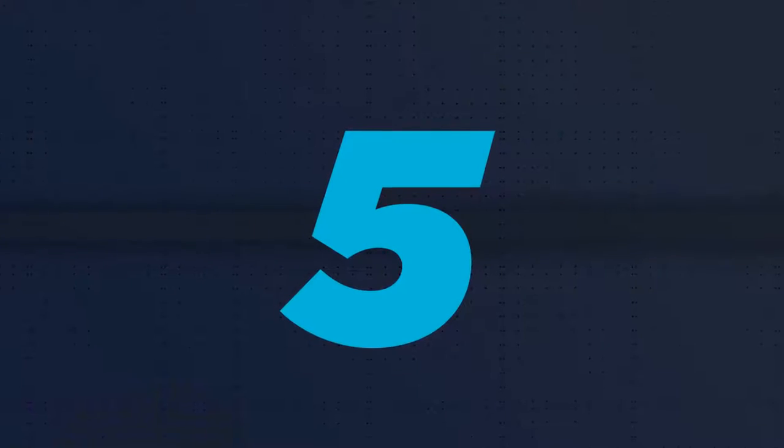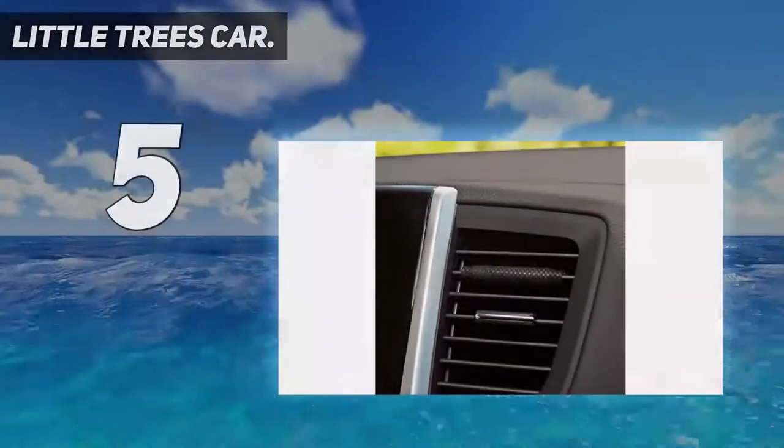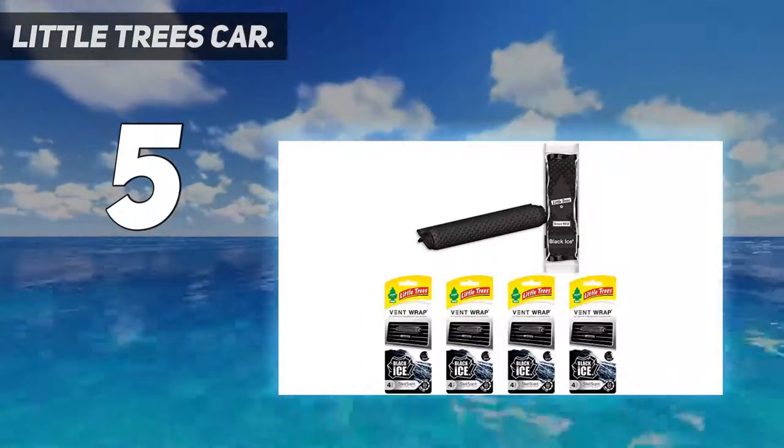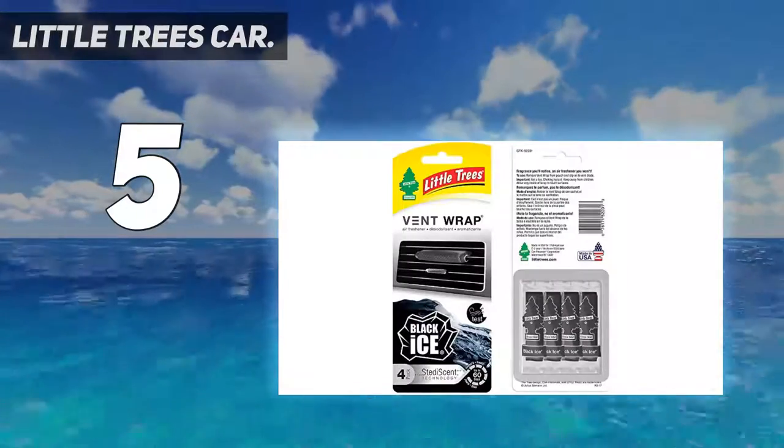Starting at number 5: Little Trees Car. Little Trees is the most popular brand among all other air fresheners. Everyone can relate to the colored tree that hangs from the rearview mirror.